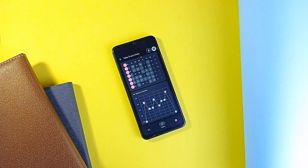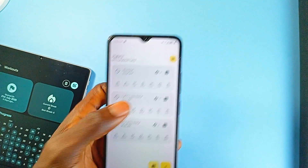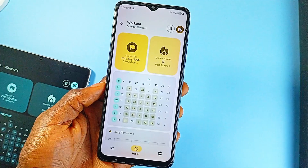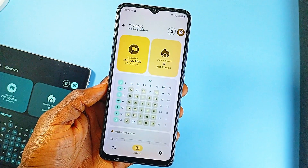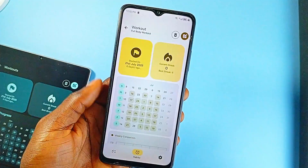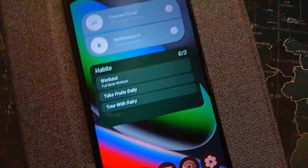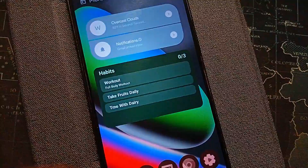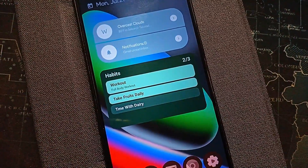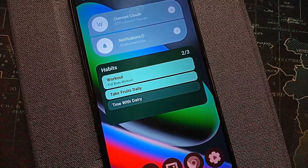For habits, the application includes a tracker that supports scheduled reminders, which is key to staying consistent. But instead of stopping at simple streaks or counters, the app introduces a habit map. This map gives you a visual breakdown of your progress over time, letting you actually see how your habits are shaping up day by day. There are also home screen widgets, making it easy to check off tasks or monitor habits without opening the application. It's a small quality-of-life feature, but it adds convenience and keeps your goals front and center.